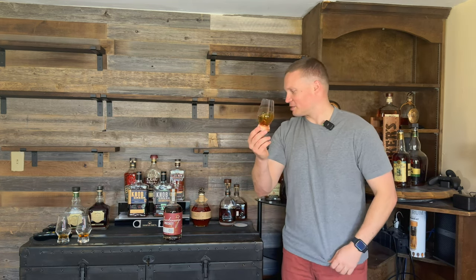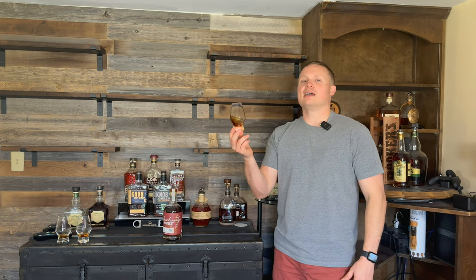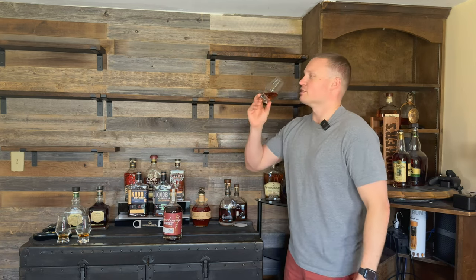A little less dark in the glass here than it was in the bottle. The bottle makes it look almost black, but it's definitely lighter once we get it out of the bottle. Excited to try this one with you all. Hit like, hit subscribe — free for you, means a lot for me. Cheers, everybody!